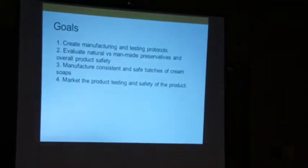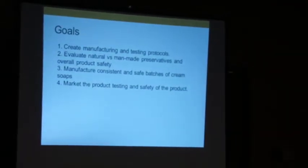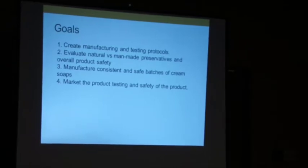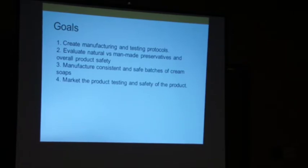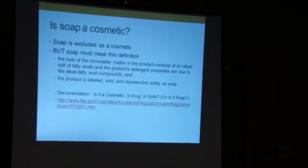Our grant had four product goals. Today I'm going to talk about the first one: create manufacturing and testing protocols. If you like what you hear, I would love to talk about the other ones — you can always invite me back. I would love to talk about preservatives and also product testing.